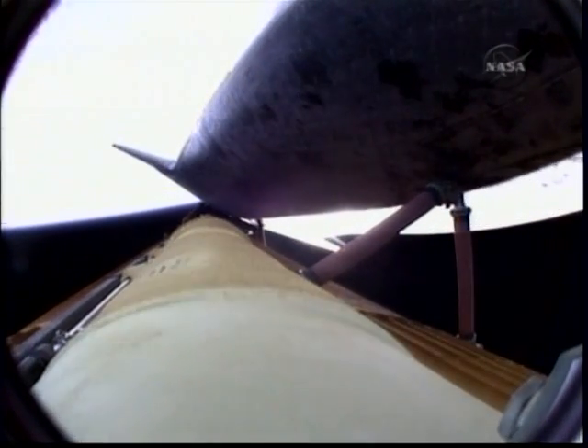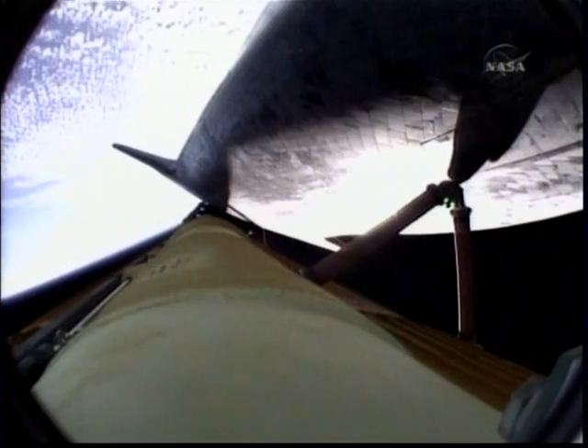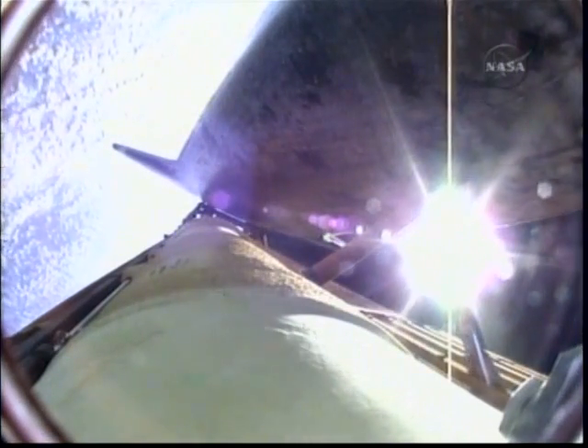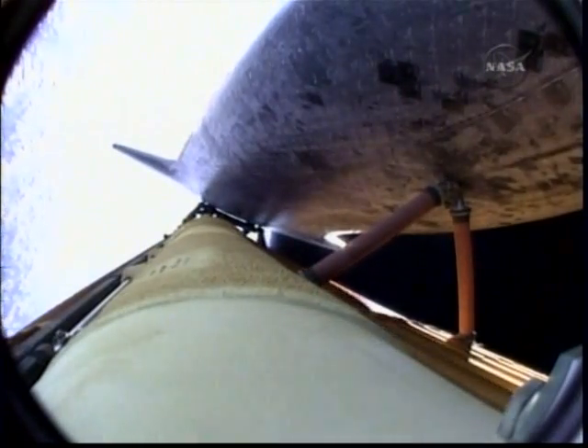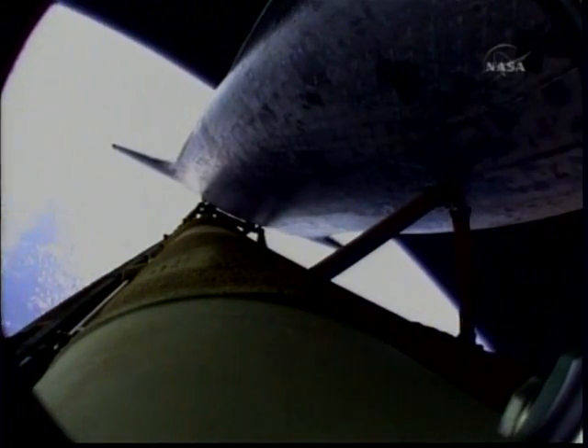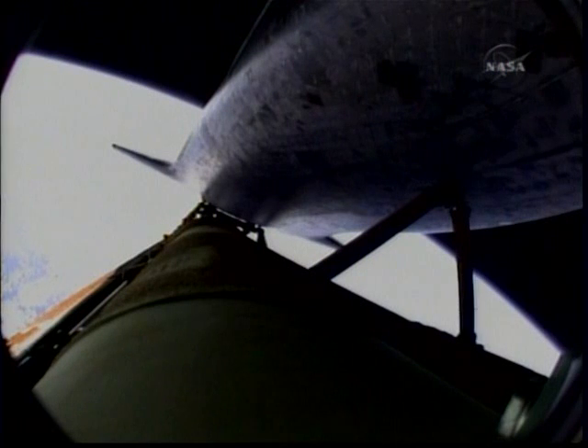Atlantis now beginning to roll to a heads-up position, the main engines swiveling, enabling the shuttle to move above its fuel tank, gaining more favorable communications through the tracking and data relay satellite system as it heads uphill. Atlantis press to MECO, single engine Zaragoza 104. That call from Capcom Chris Ferguson to Commander Charlie Hobart indicating that Atlantis can make normal orbital cutoff targets in the event of an engine failure. Now six minutes, 45 seconds into the flight — Atlantis 66 miles in altitude, almost 500 miles downrange from the Kennedy Space Center, traveling almost 11,000 miles an hour.